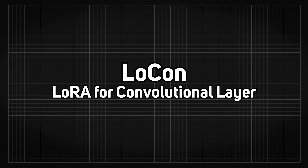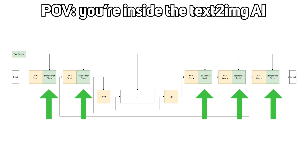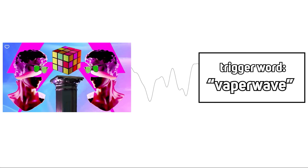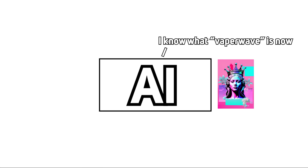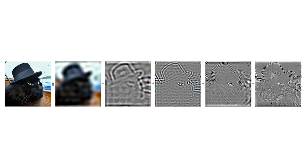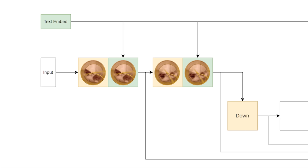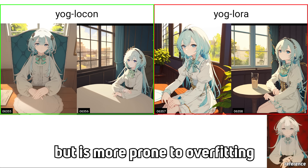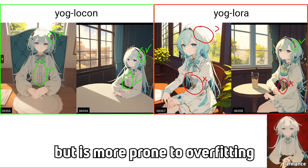The first is called LoCon, short for LoRA for convolutional layer. The original LoRA only trains the transformer block — the part that encodes your prompt, shown in green — letting the AI connect the concept and trigger word together. However, LoCon also trains the res block, shown in yellow. Usually you'd train the res block to change mathematical properties of the denoising flow like noise offset or pyramid noise. In general, training both blocks maintains more details from the original reference image, so LoCon can be said to have a better identity preservation mechanism.